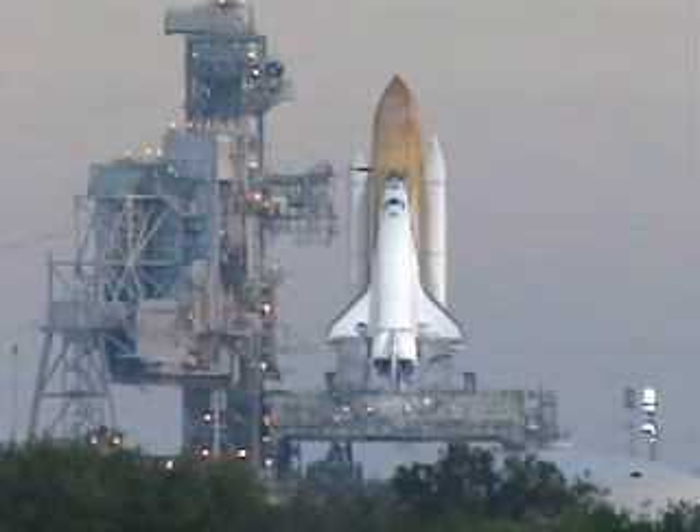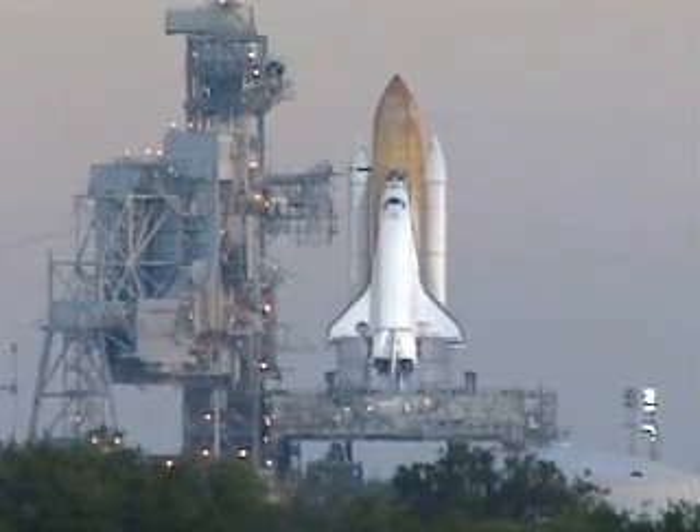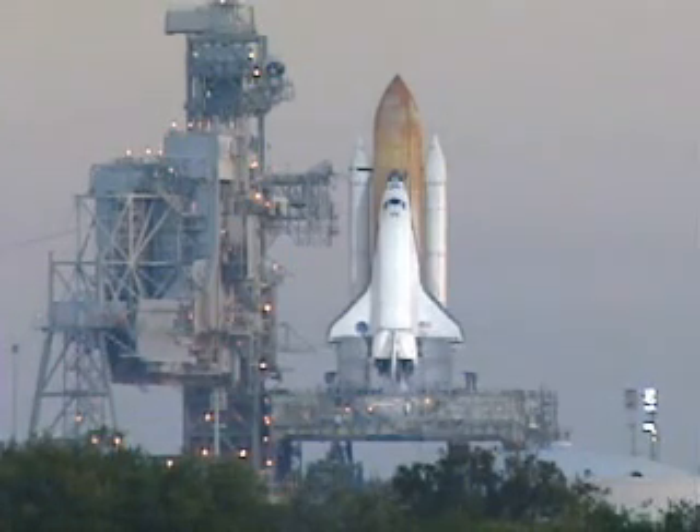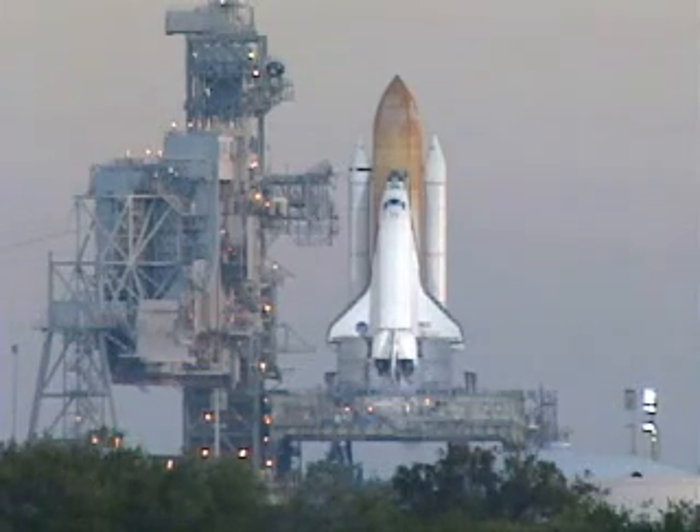Computers will have control of vehicle functions. T-minus 30 seconds. Thousands of gallons of water will be dumped on the launch platform in a few seconds.